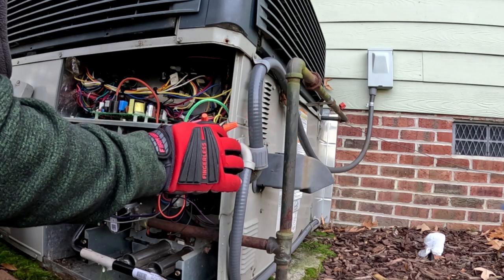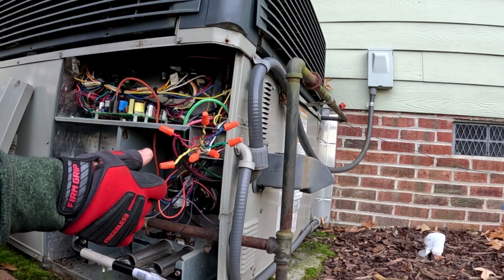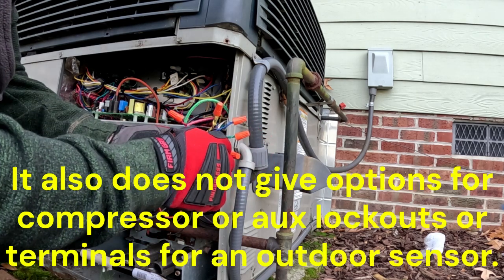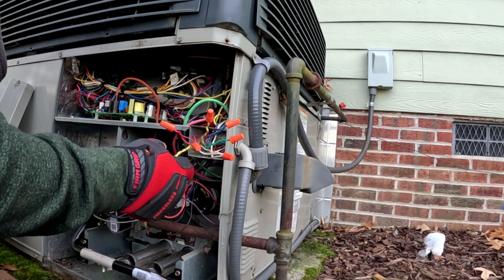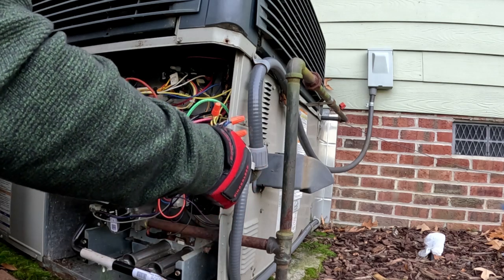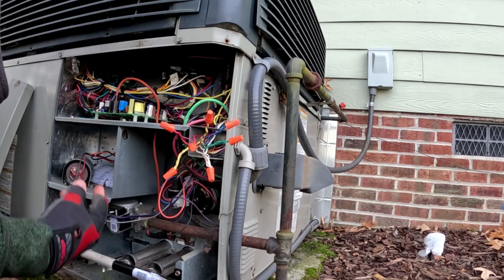The thermostat he bought is the Honeywell TH9850 or whatever it is — Wi-Fi, looks like the Prestige, but it's Wi-Fi. The problem is it doesn't allow you to select an option for fuel backup heating. These Trane systems — the package unit — you would think that when it gets a call for gas heat it would drop out the compressor, but it does not.